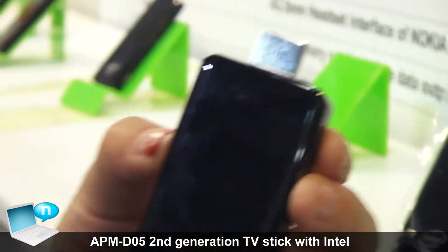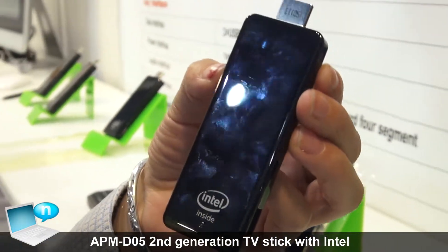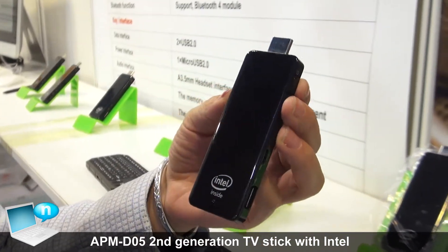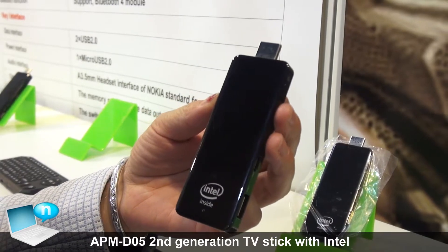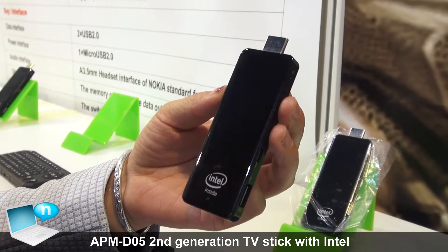The RAM is 2GB and the SSD is 32GB. For this model, we already sold more than 2,000 pieces monthly.